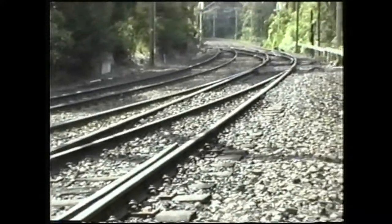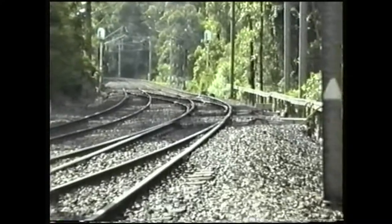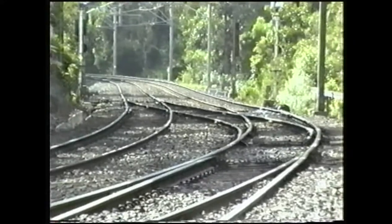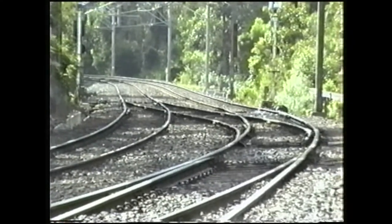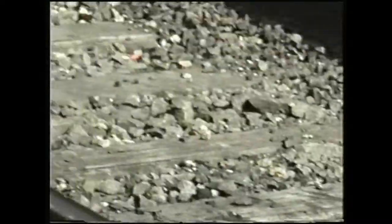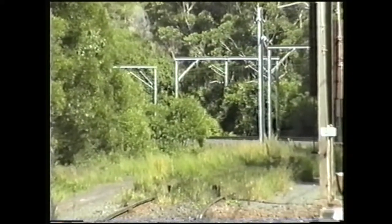Getting now down towards Newcastle, we can see the crossovers where the push-pull operations change from the up main to the down main, and then branch across to the Metropolitan Colliery line, which runs up the hill and across the bridge as you'll see in the next shot.